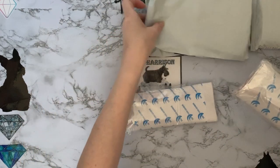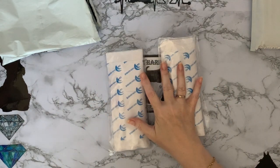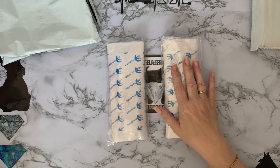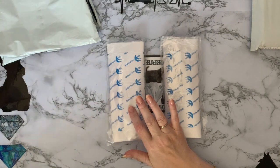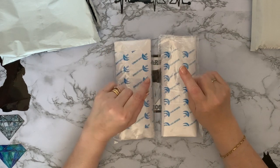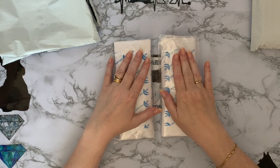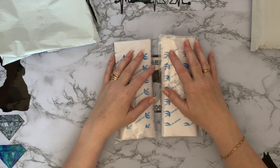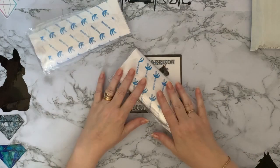I used my AliExpress coins for one of them, and the one using the coins cost me three pounds 39 pence, while the one not using the coins cost me two pounds 38 pence. As I've said in the past, if you're using AliExpress coupons and coins, always double check that the shop isn't selling it cheaper anyway - I've paid a pound more using coins with a so-called super discount when I could have just bought it cheaper from the shop.